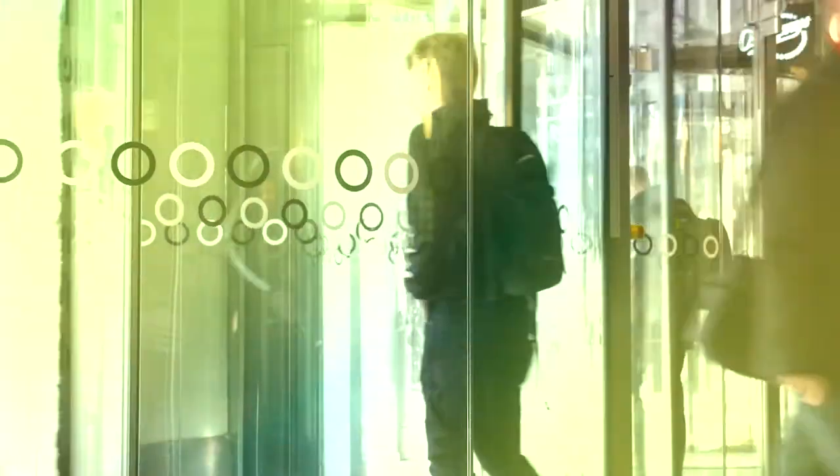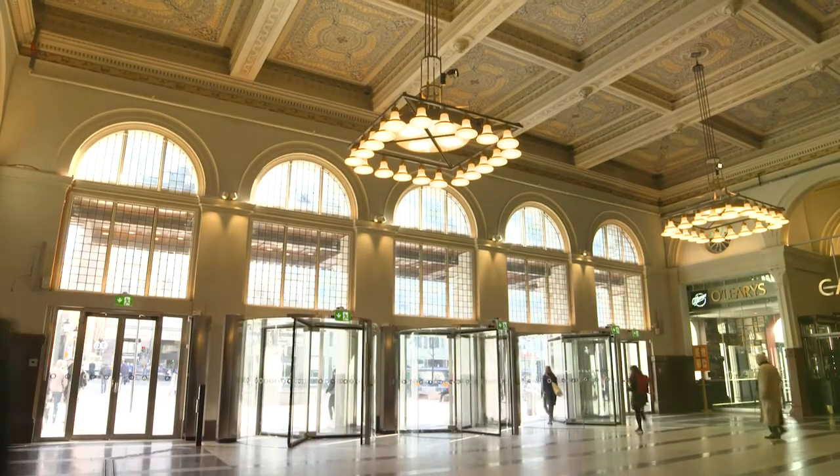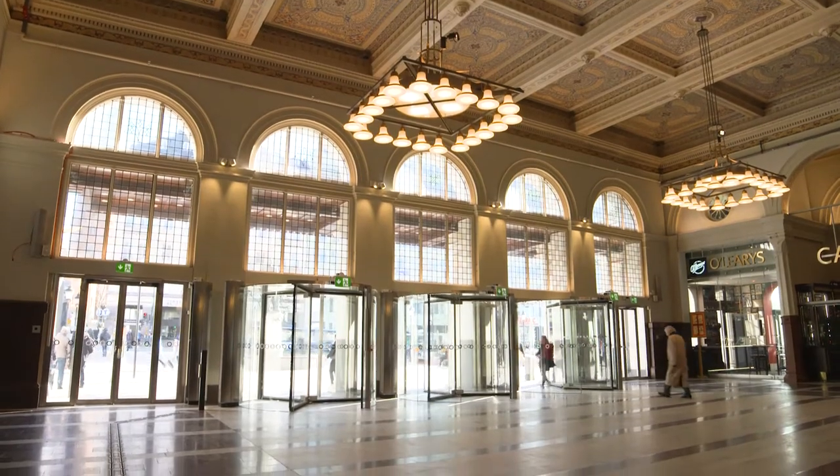The revolving doors are a very important part of this entrance and this entrance hall, which we want to give a feeling of this old building that so many people are walking through every day.